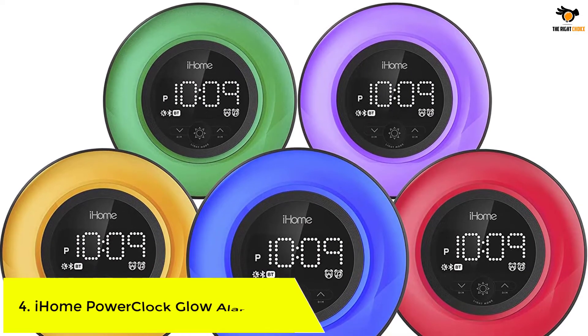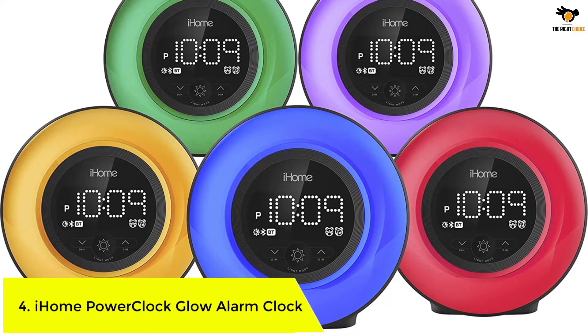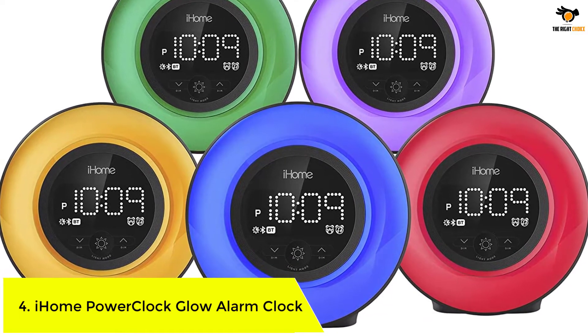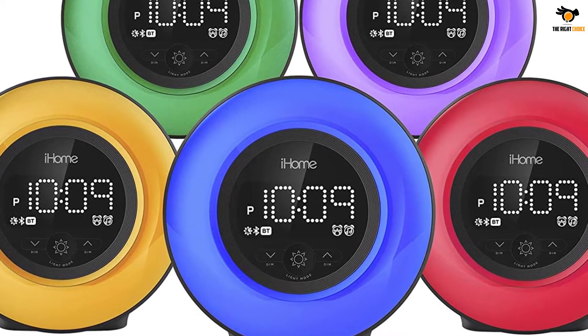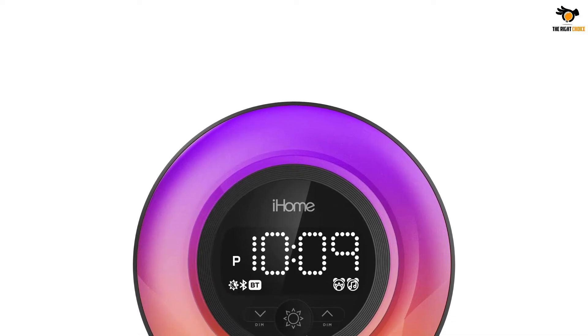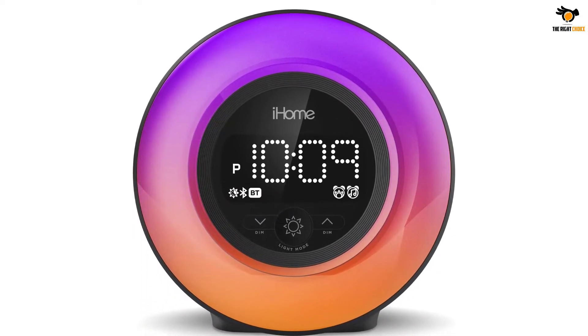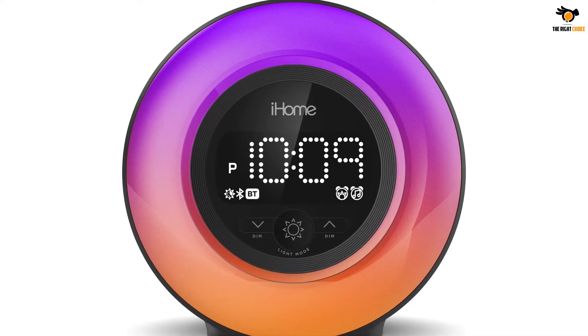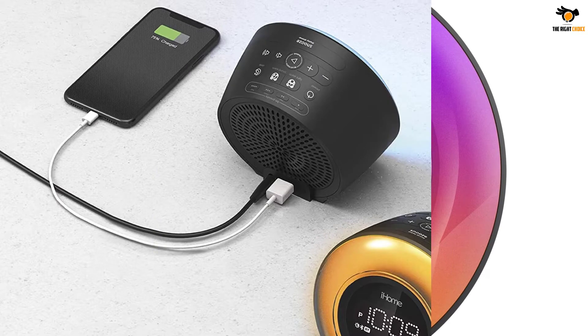Number 4: iHome Power Clock Glow Alarm Clock. The iHome Power Clock Glow Alarm Clock is absolutely the best option for you if you have a decent budget and want to purchase a stylish alarm clock for your home. This alarm clock comes with a ring LED light at the front that highly elevates the design of the clock.